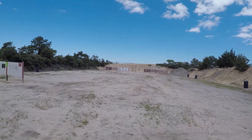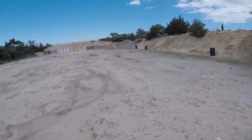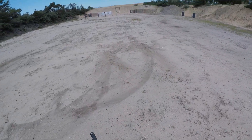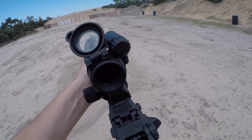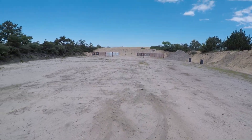Spot-on. Minimal recoil. Let me see where the brass is ejecting — four o'clock position. It's beautiful, perfect.